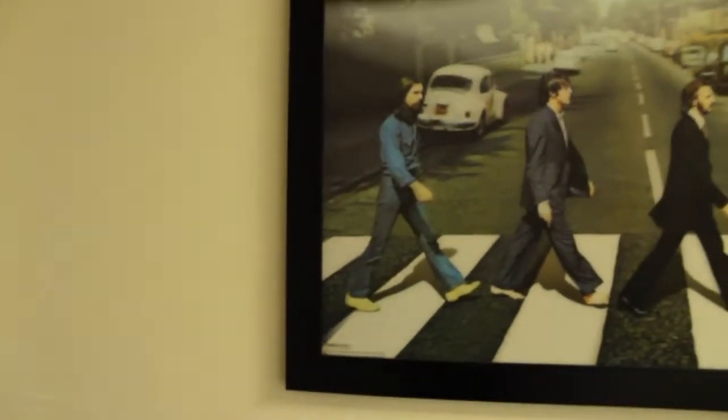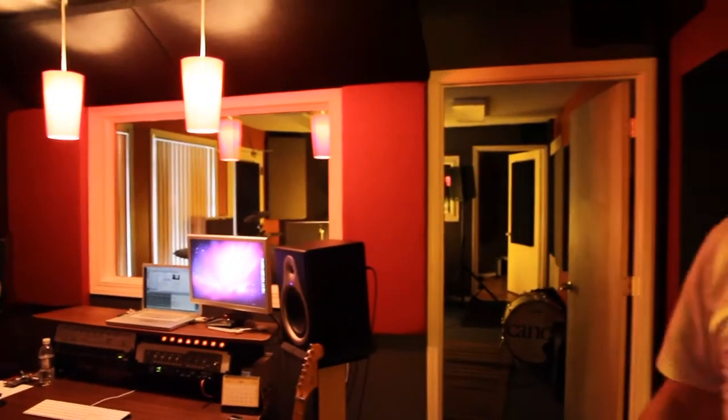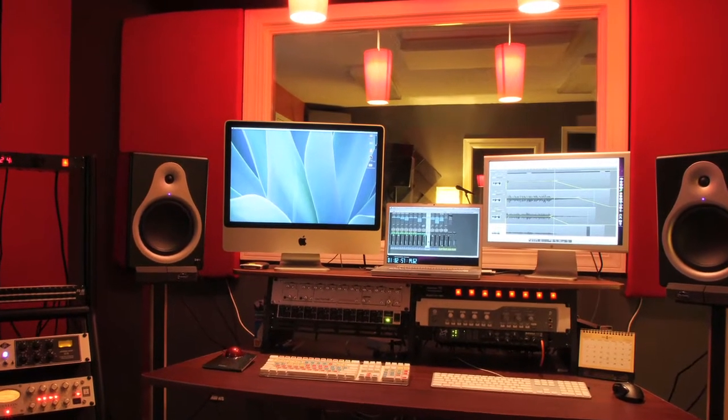Of course, we've got Abbey Road on the wall. This is like our Abbey Road here. And this is the space. This is like our second home. This is where we spend a lot of time and put a lot of effort and a lot of love into everything. We've got our setup here where we can mix and master and record, do all the controlling and all the fun toys over there.